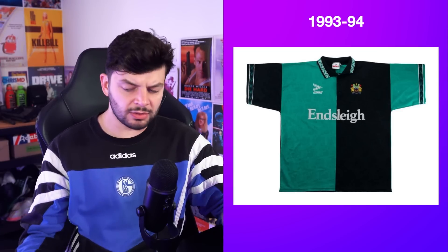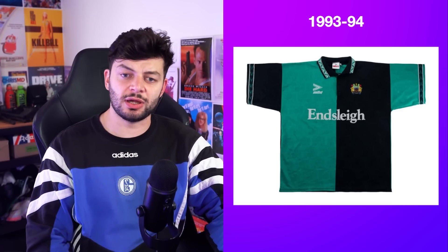I witnessed Burnley's current away kit for this season earlier on Twitter and I'm going to roast the living shit out of that. I'm not showing you a picture right now — you've got to wait until the big review. My word, it's awful. But this one is nice, so well done Burnley.